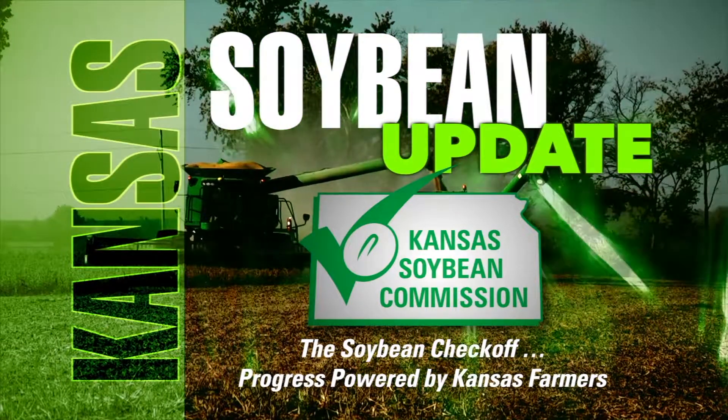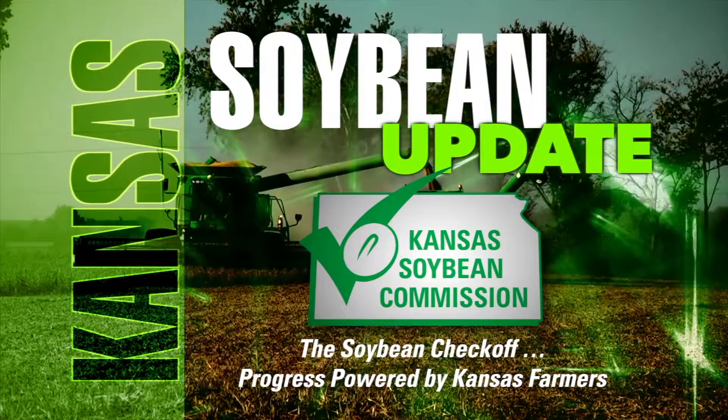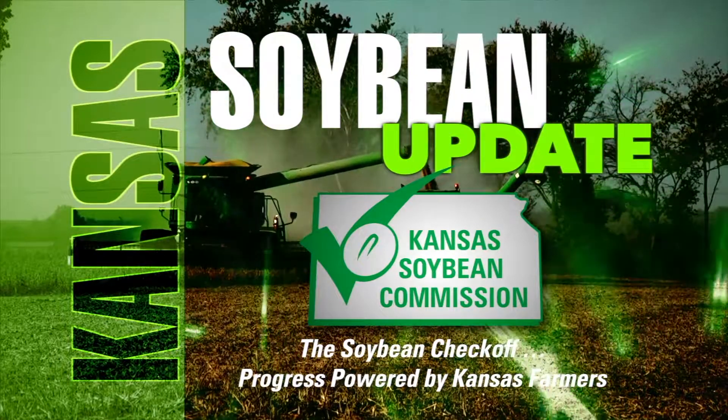For Kansas Soybeans, I'm Greg Akagi. Thanks for tuning in this morning to Farm Factor. Stay with us after the break for more with Kyle Bauer and Kelly Payne.